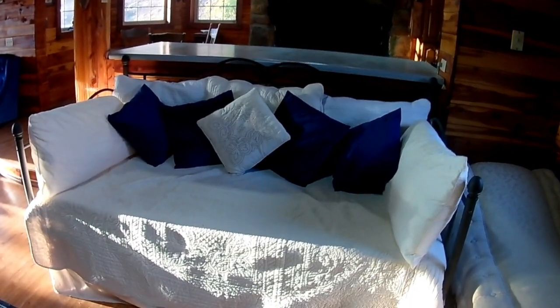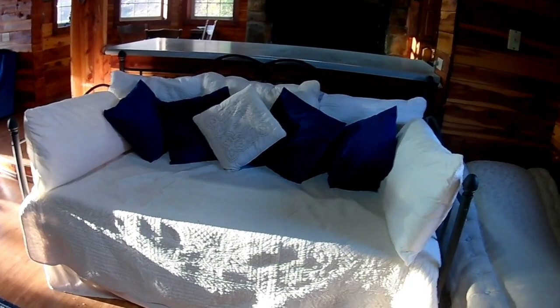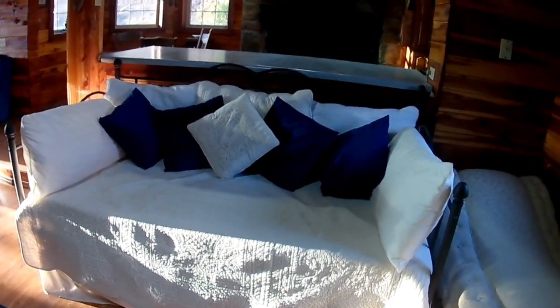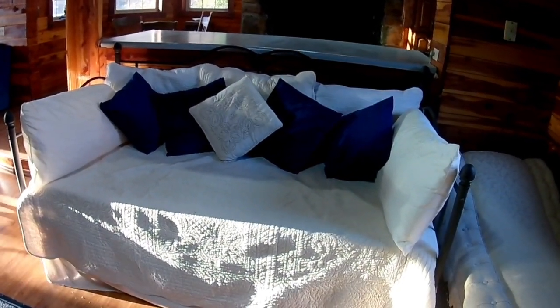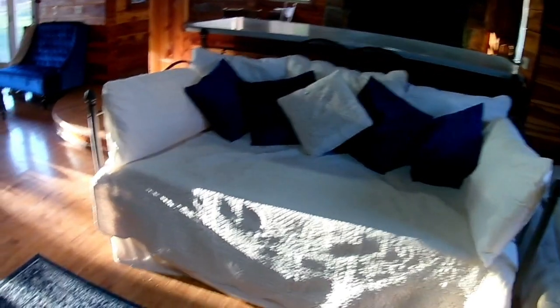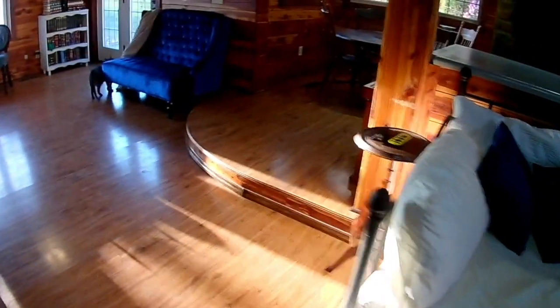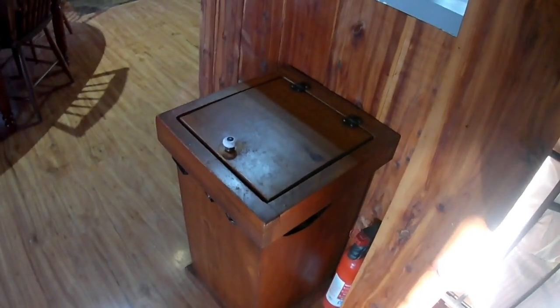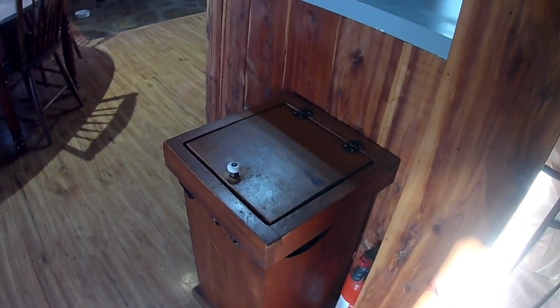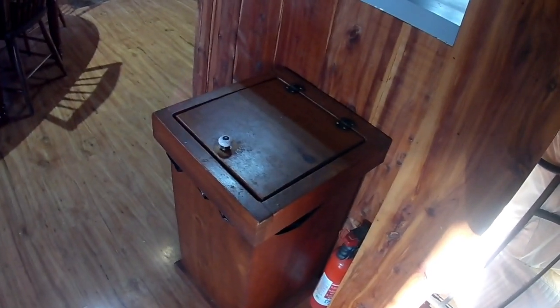This is our day bed — we're actually planning on moving this out of this room in the near future because it doesn't quite fit the look, but it is one of the most comfy things to snuggle up on and watch TV. There's another antique store find where we put all our remotes so we can find them. And this is actually our garbage can — we're trying to remove as much plastic as possible, so we have this cute little wood garbage can.